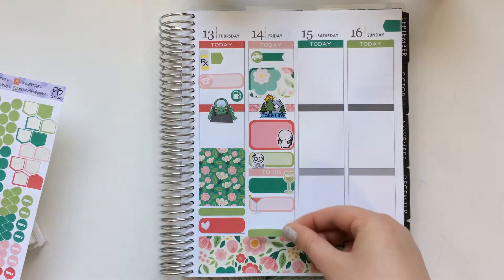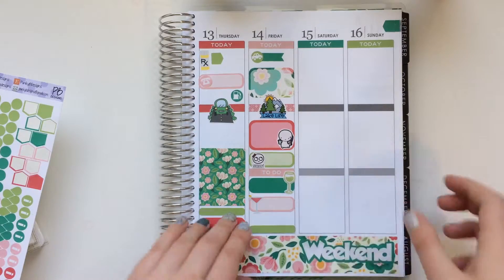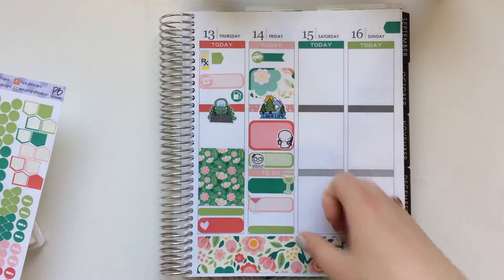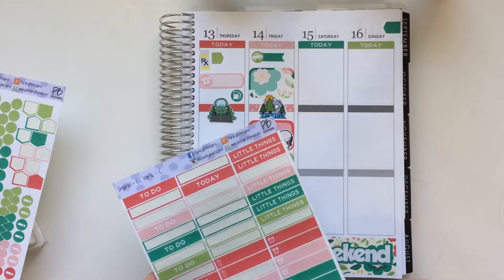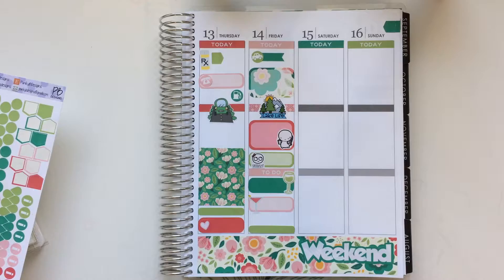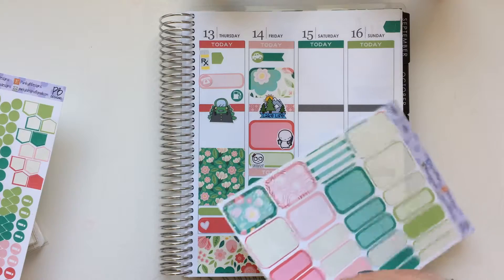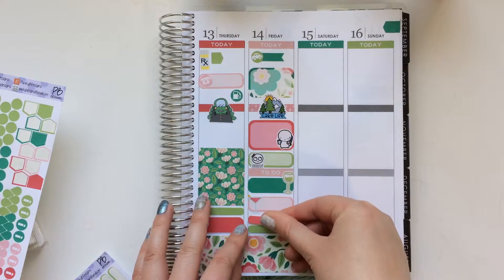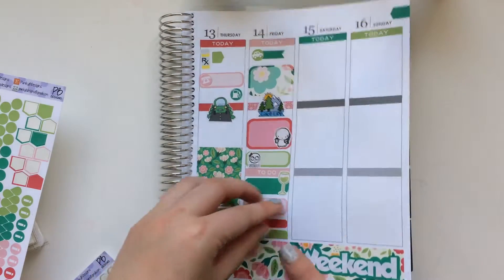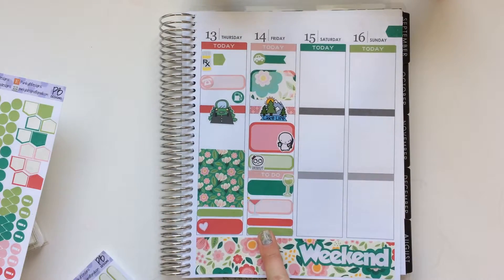Then we played games and just kind of relaxed. I think I'm going to squish in two of these — maybe a little things label. I'll just put two of these little labels in, just to mark down that we played pool and board games. And then I'm just going to use this last one just to mark down where I stayed.